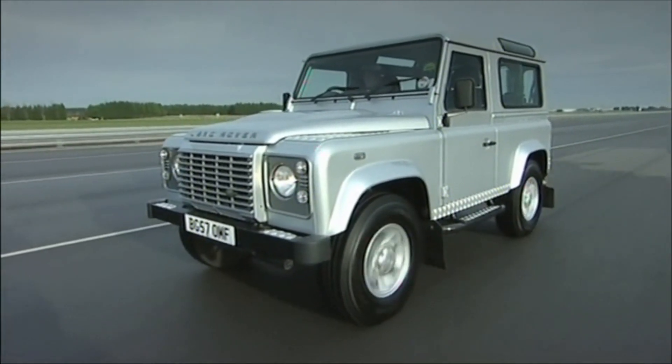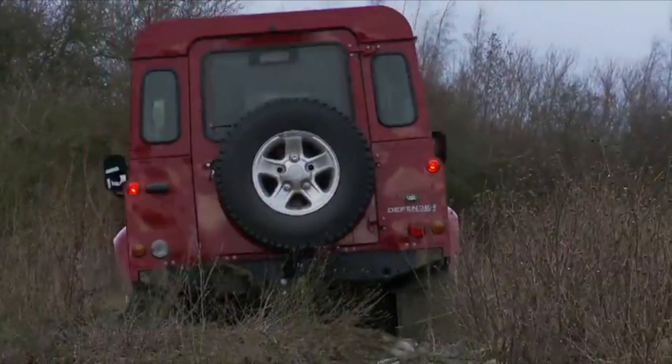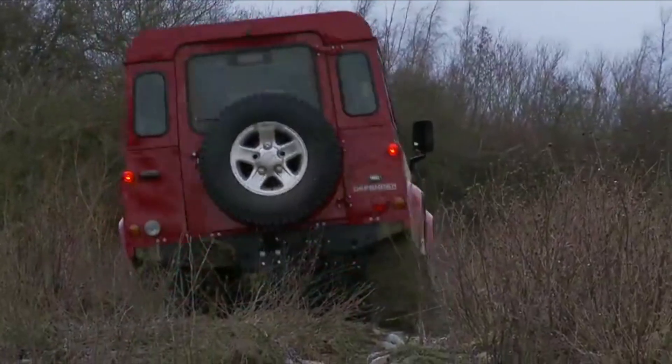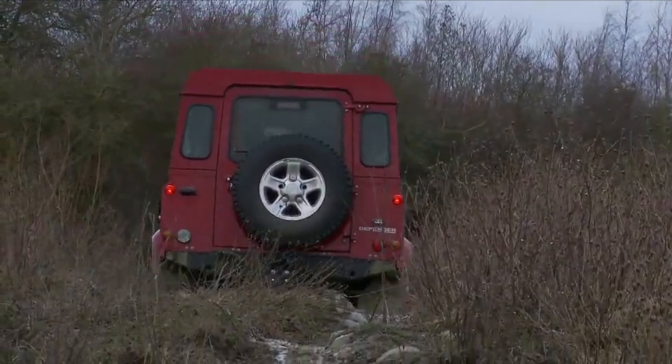Think original Land Rover Series 2 and original Defender. I'm sure part of it was down to the fact that I grew up on a farm and there's nothing more practical on a farm than a 4x4 that can go anywhere and do anything. And in my home country of the UK, there's nothing more suited to that task than a Land Rover — at least, the original Defender.